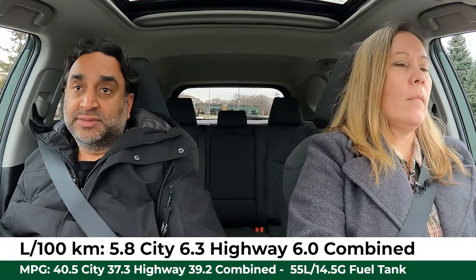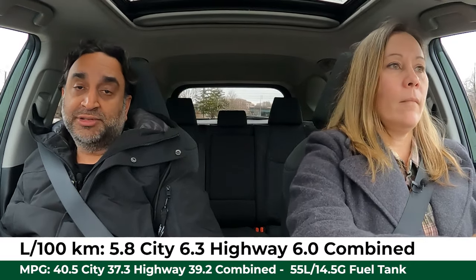Every RAV4 Hybrid uses a 55-liter fuel tank. Non-Woodland trims get 6.0 liters per 100 km combined — pretty great. The Woodland has the TRD off-road suspension tune, skid plates, and a little more weight, so that number goes up to 6.4 liters per 100 km. Our as-tested price for the RAV4 is $44,538.58 versus the CX-50's $41,645 — a difference of $2,893.58.